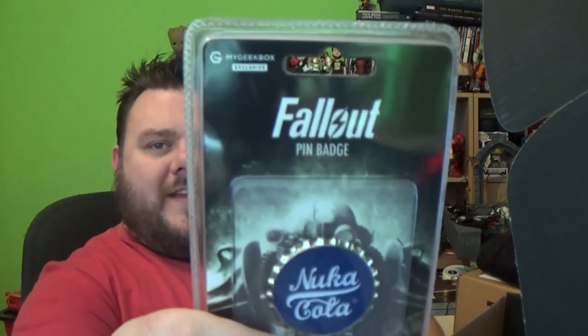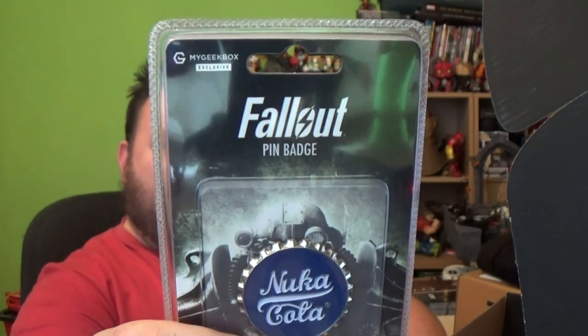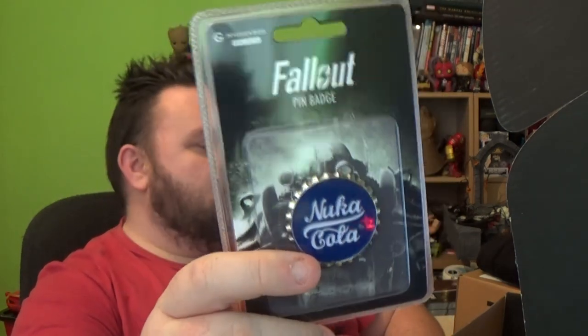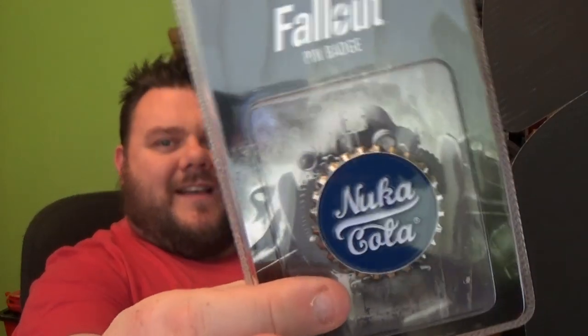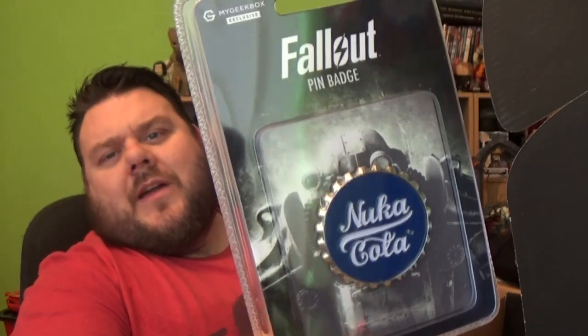Didn't we get this last month? I've just seen that they've put a MyGeekBox exclusive Nuka Cola Quantum Limited Edition pin badge in the box. But didn't we get a Nuka Cola badge last month that was an exclusive? I'm pretty sure we received these — we had some Fallout stuff and some Bethesda pin badges. I'll have to go back and re-watch that video. But yeah, pretty sure we've already had this.